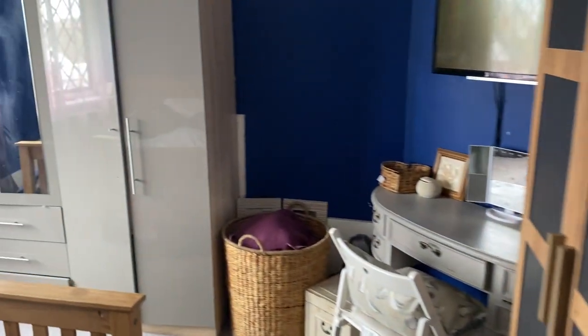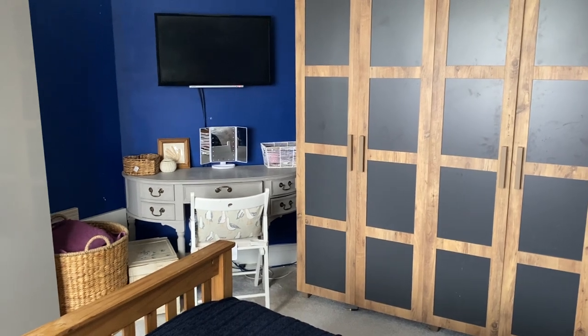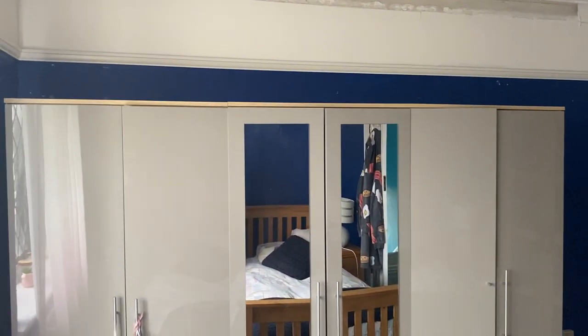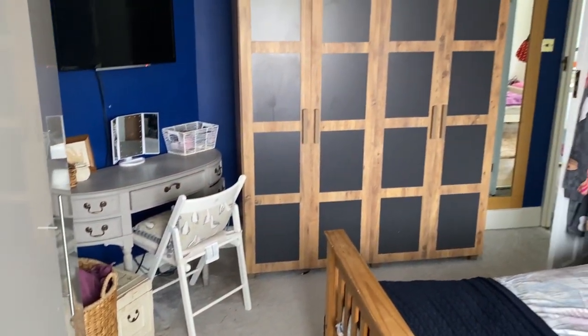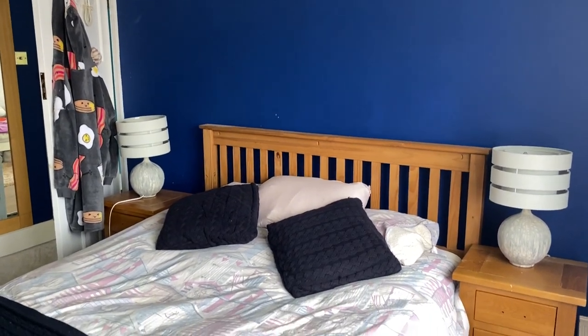Coming through into the master bedroom, which is an absolutely wonderful size with plenty of space for a king-size bed and storage. Plenty of light throughout, as we've seen in every single room. The master bedroom measures 4.09 meters by 3.45 meters at its widest point — it's not perfectly square, but that actually adds a lot of personality and character to the room. There's plenty of space for storage, bed, and everything you want, with great light coming through the windows.